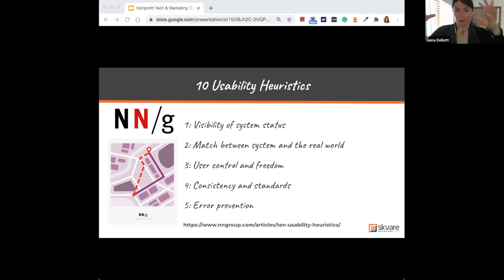These usability guidelines can be a foundation for how you think about your work. There are 10 of them, and then we'll cover 10 more marketing trends. Their number one rule is the visibility of system status — think of it like a 'You Are Here' dot on a map. In airports, parks, wherever. How can people know where they are and what their status is within the systems and digital environments you build?